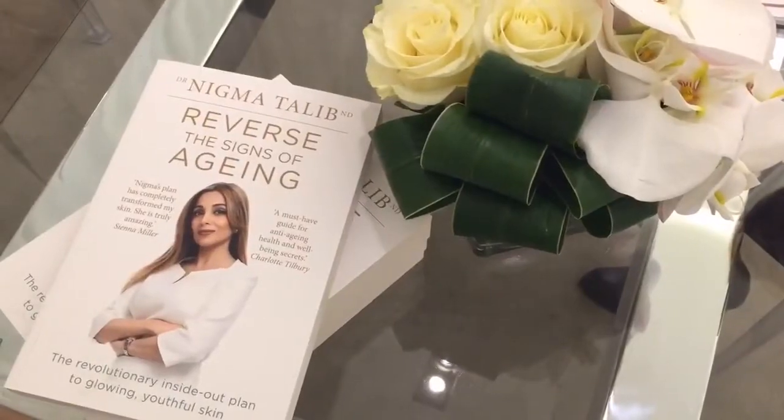I'm a naturopathic doctor, I'm also a medical esthetician, and I'm an author of my new book called Reverse the Signs of Aging.